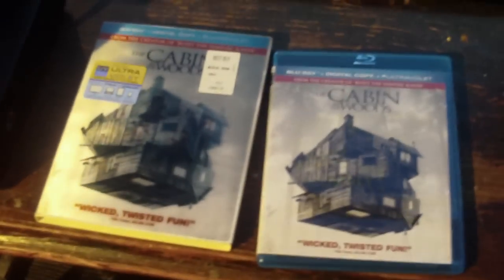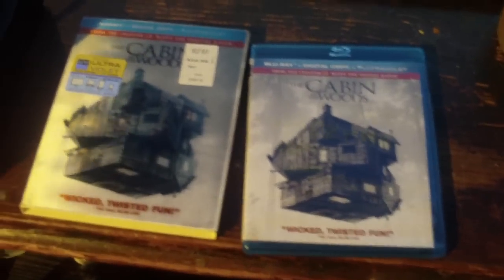This stuff's awesome — very good, it's alcoholic. Anyways, that is my Cabin in the Woods Blu-ray ultraviolet digital copy unboxing, pretty much. You can pick this up at your local Walmart, Target, or Best Buy.